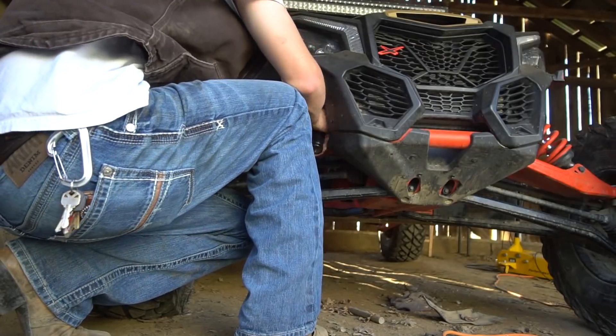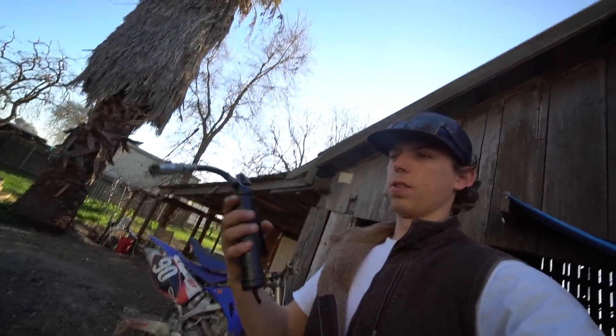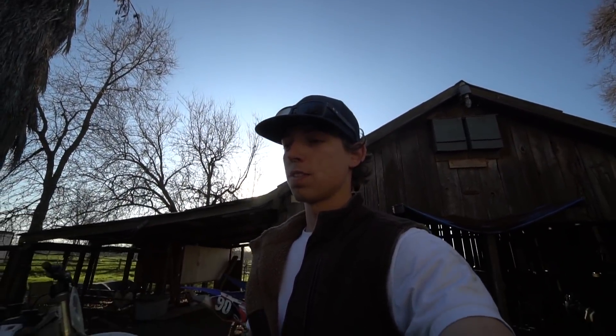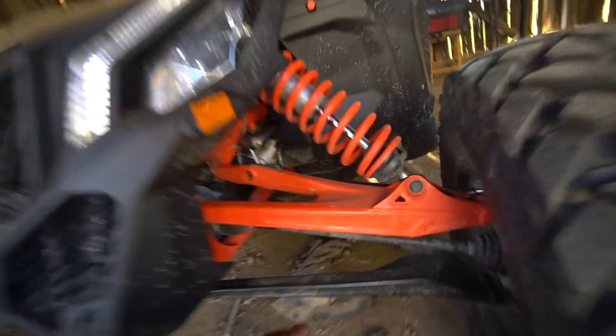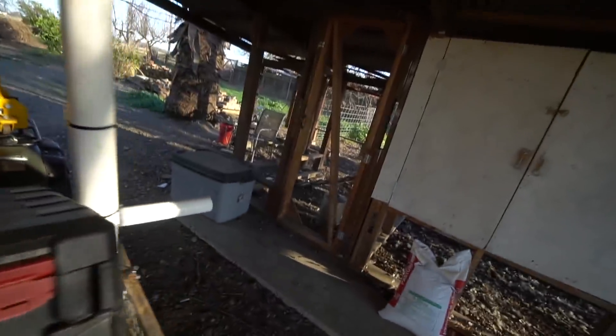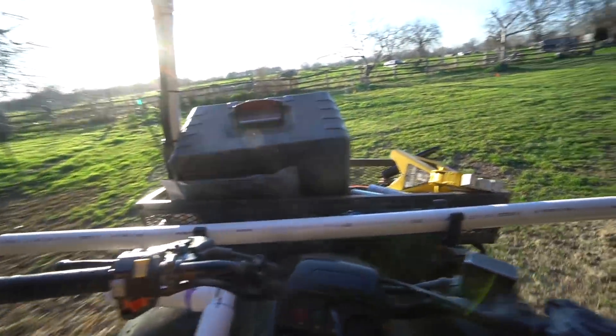It needs a quick release. Unfortunately this grease gun is out of grease – there was barely any in there when I first started. Adam actually has the extra grease in his truck, so we're going to wait for him to get home and finish that up. We'll probably finish that tomorrow. I got most of the front done – I think I have one more fitting on this.